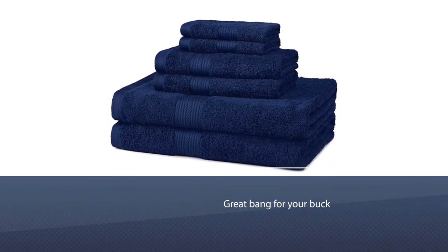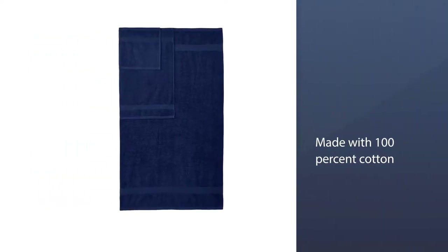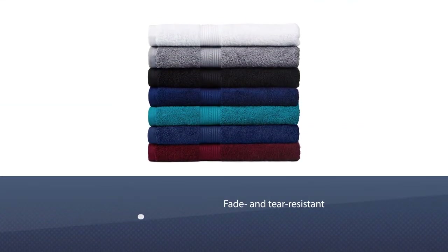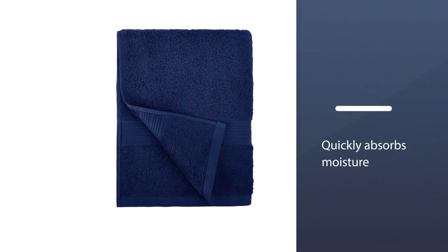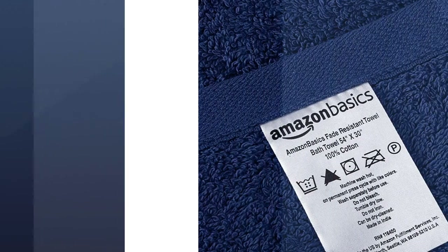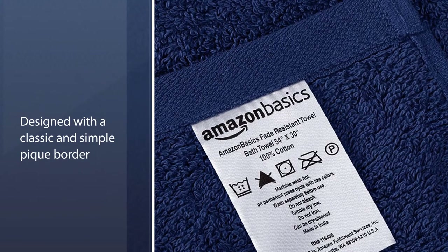Number five: Amazon Basics six-piece fade-resistant cotton bath towel set. With more than 14,000 reviews, this is a trusted option. The six-piece set includes two bath towels (54x30), two hand towels (26x16), and two washcloths (12x12). The lightweight towels are made with 100% cotton and are fade and tear resistant. They also come in a variety of different colors.